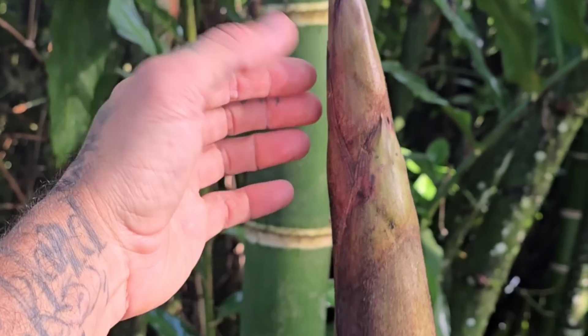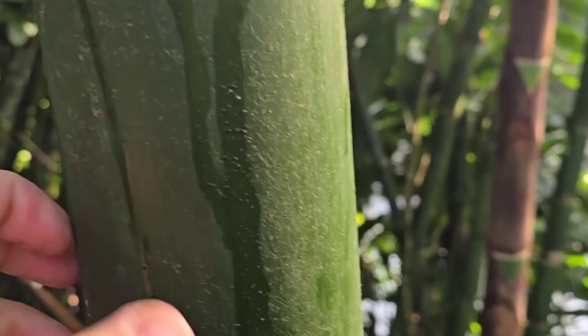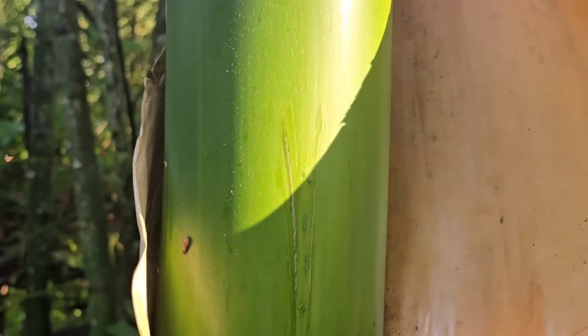Guadua angustifolia — bamboo, subfamily Bambusoideae of the grass family Poaceae. Here's a new shoot coming up; you can see how big they can get. It's an excellent construction material and of course they've got lateral branches as well.